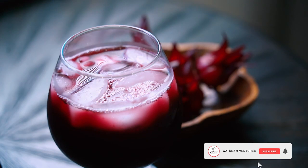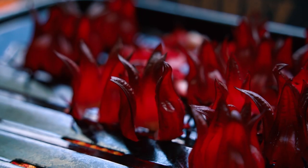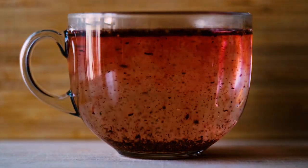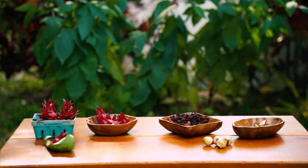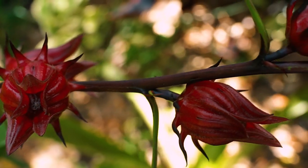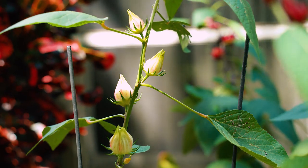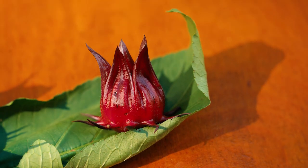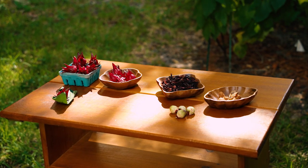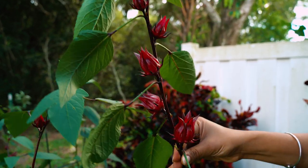Sorrel is versatile and can be eaten raw or used in beverages, desserts, or tea. Did you know that due to the bright red color and tart flavor, it's used as a basis of teas around the world? The entire plant can be eaten. Research shows sorrel is rich in antioxidants, minerals, calcium, iron, magnesium, and the list goes on. The seeds and leaves are a good source of protein and fat. The entire plant is used for medicinal purposes, such as ointments for wounds and tonics for sore throat. Sorrel is indeed a super fruit.